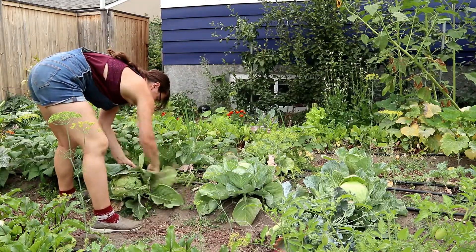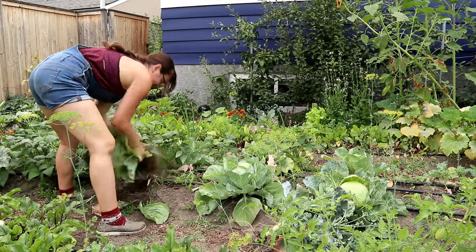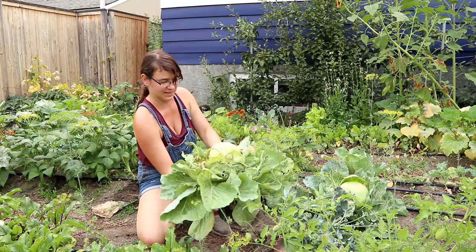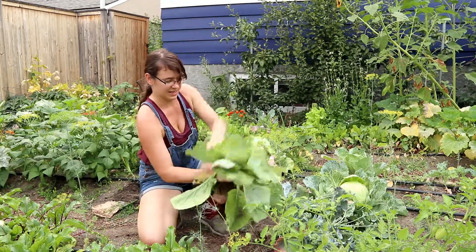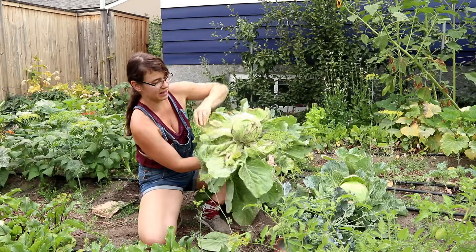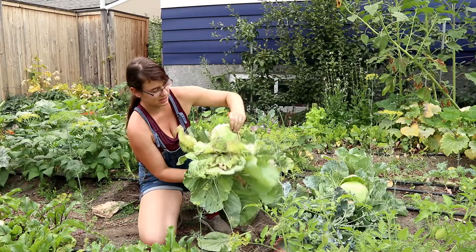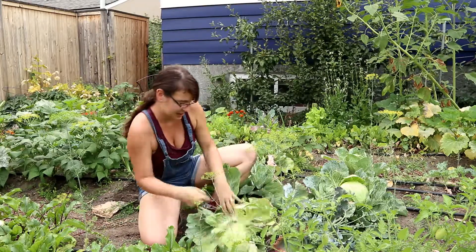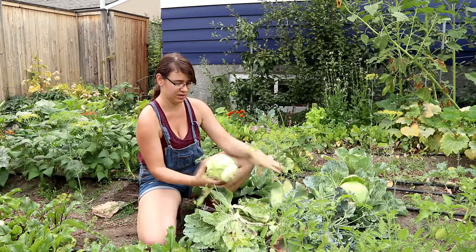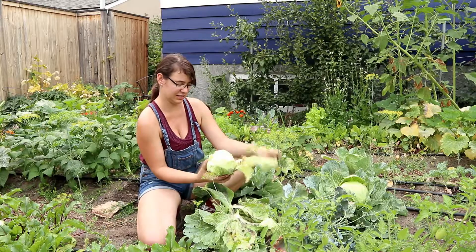Okay, this one here is pretty nasty — pretty covered in aphids — but let's open this up and see if we can get anything. You can really see how bad this is. We don't have a lot of luck with anything in the cabbage family just because it gets so gross with them. But there actually is a little bit of firmness in here, so maybe we can peel this back a little bit and see if there's a heart that is un-aphided.